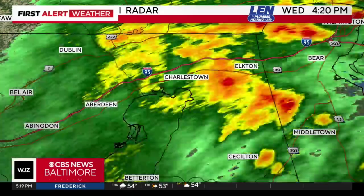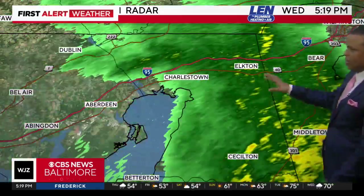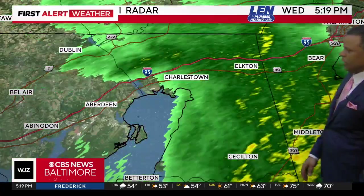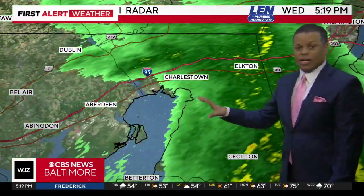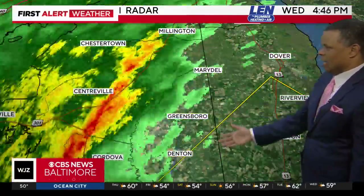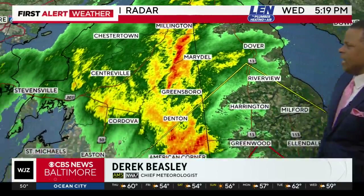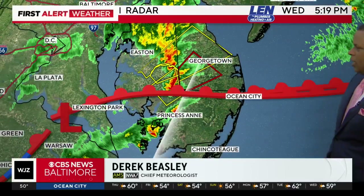We're tracking some heavy rain that is still occurring across parts of Cecil County. You can see up towards the Elkton area, down towards Cecilton. This area of rain is moving out pretty quickly, with just some spotty showers behind that. Down into Caroline County, some pretty decent downpours — Greensborough down towards the Denton area.